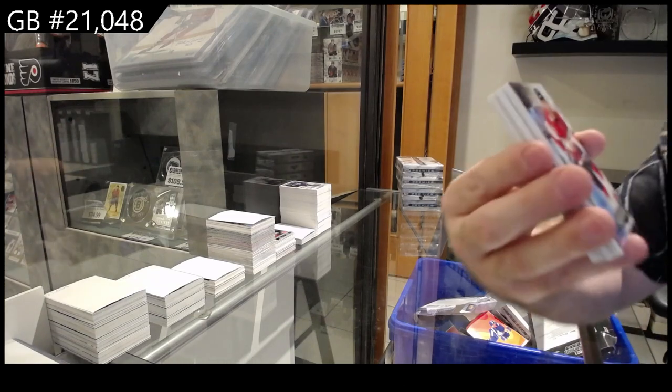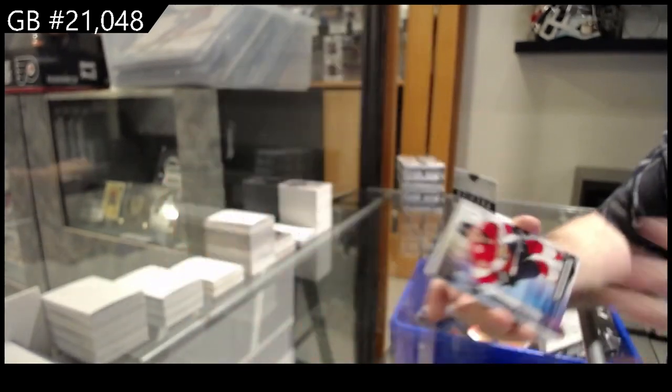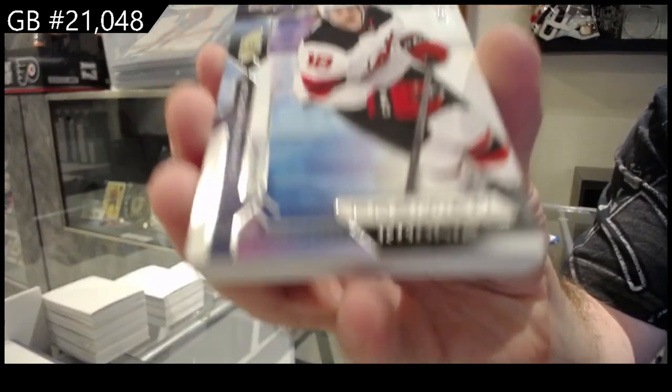Starting off, number to 2.99 Sam Bennett for the Panthers. Number to 3.99 Dawson Mercer for the Devils.